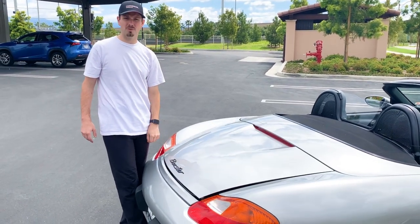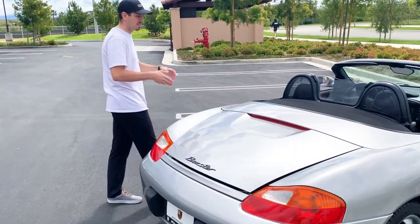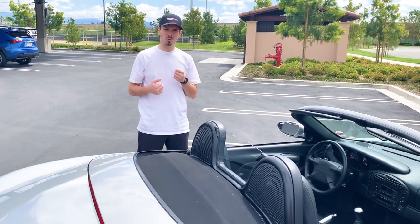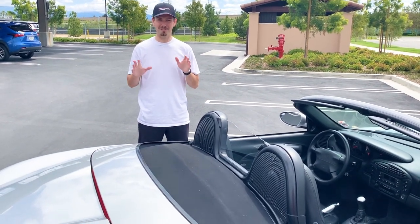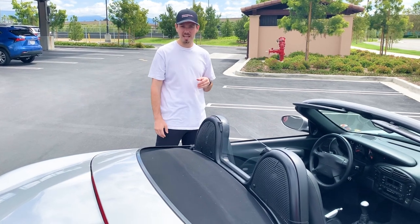Another major difference between a Boxster and a 911: the 911 is a rear-engine car, while this is a mid-engine car, with the engine right here in the center. That makes the car feel very nimble, almost like a go-kart. They drive better than a 911 because of where the engine is placed.